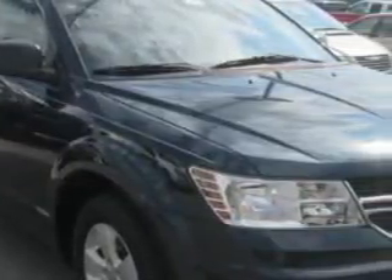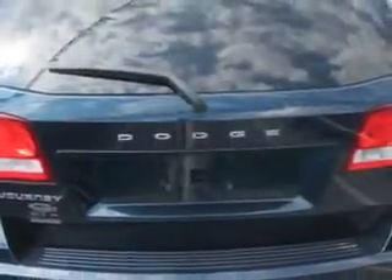At Patriot Chevy Buick GMC, we know you need a car that offers convenience, comfort, and space — whether taking the kids to their soccer game or having a night out with your friends. Check out this Fathom Blue Pearl 2013 Dodge Journey crossover, equipped with a four-cylinder engine and an automatic transmission.